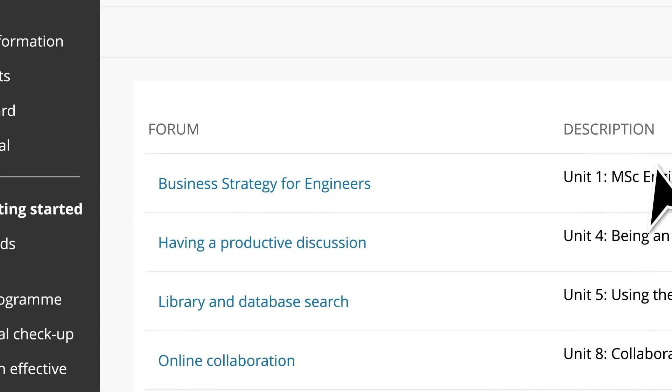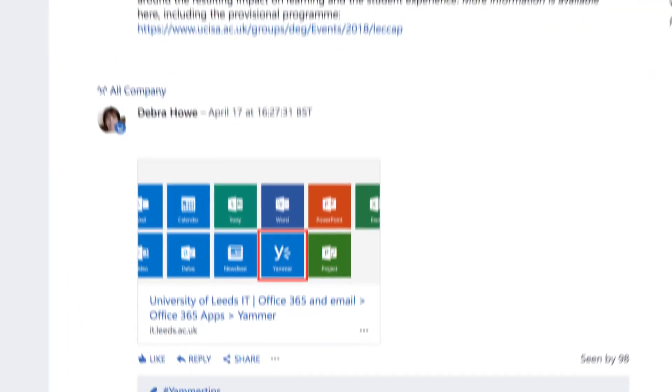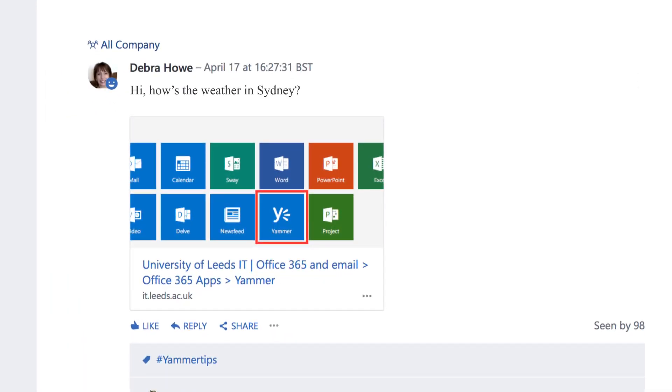You can interact with tutors and fellow students, join discussions, share ideas and ask questions when it suits you. Work collaboratively and get to know your classmates all over the world.